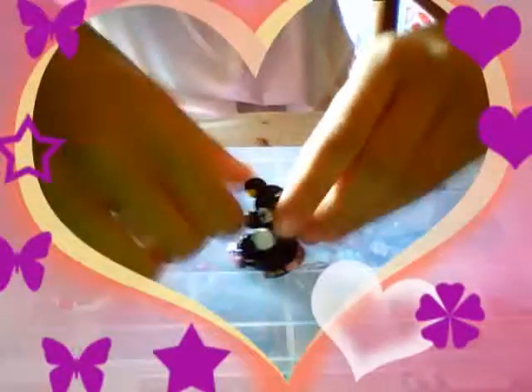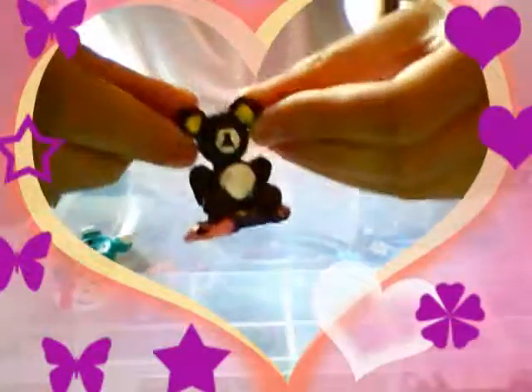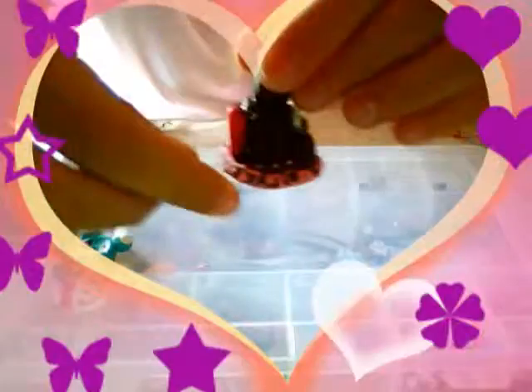Then I have this Rilakkuma figurine. Hope you can see it because the light is not so great. It's a giant Rilakkuma figurine — I think that is super cute. And here is a Rilakkuma.